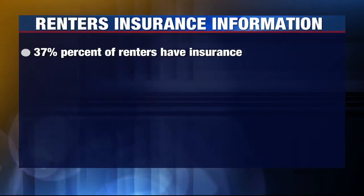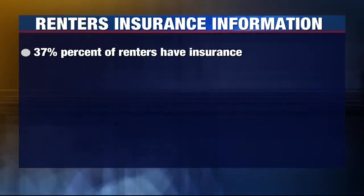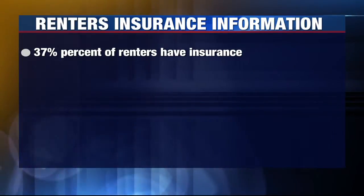Here's some more information on this story. It's not just a local issue — it's happening nationwide. A majority of renters don't have renter's insurance. We found only 37 percent of renters actually have insurance, according to the Insurance Information Institute.